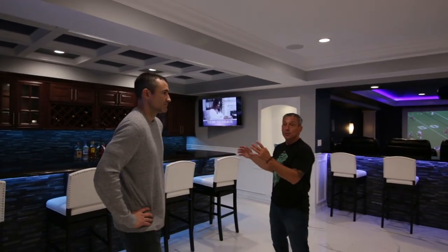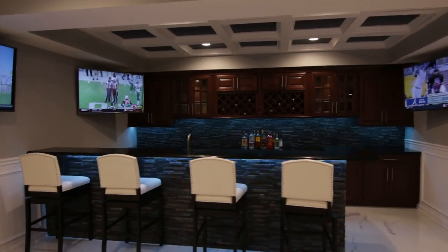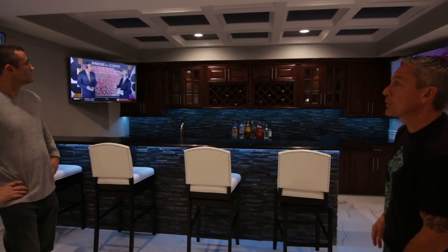As soon as you come in the basement door, immediately to your left is the bar. This is here for a good reason — when you're entertaining outside, you want to come right in. You don't want to have to walk through the whole basement. You want to keep the bathroom and the bar nice and close. Danny actually took this to another level too — Dan, why don't you tell them a little bit about what you have here?